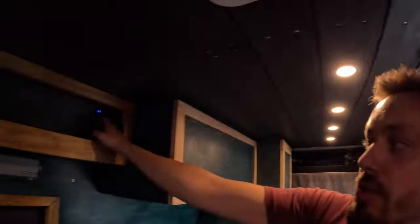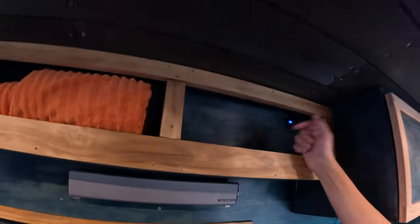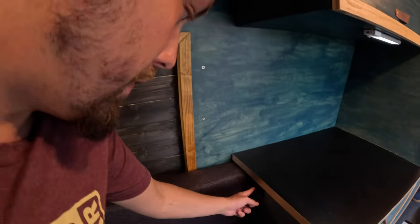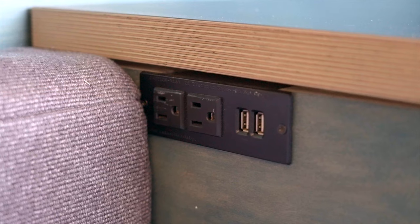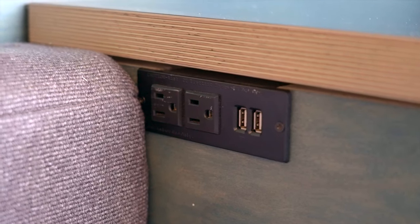I've got USB outlets throughout the van — one right here, one on the front of this cabinet, and one up top that I use to power a sound bar I can plug my phone into. I also have 110V outlets with more USB ports that run off my inverter. I don't use those too often, but they're there — that's the only spot for that type of outlet in the van.